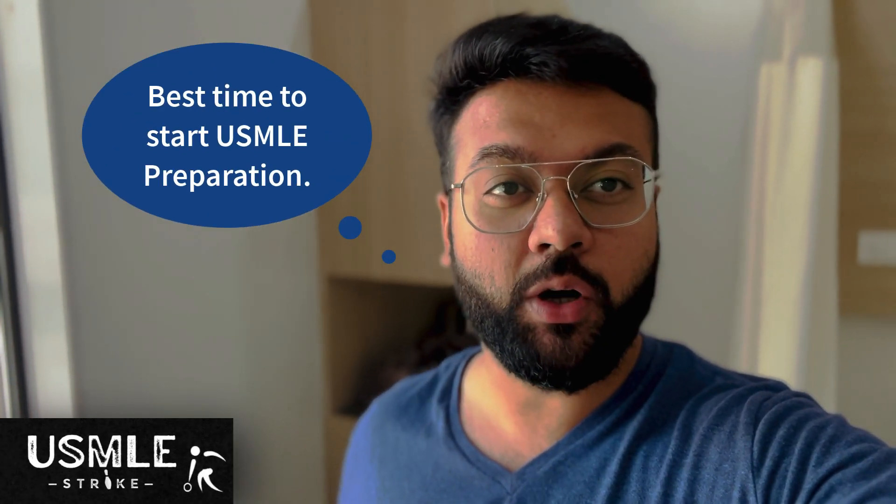Welcome back guys, this is Dr. Apura Popat again, and in this video we'll be talking about what's the best time to start your USMLE preparation.